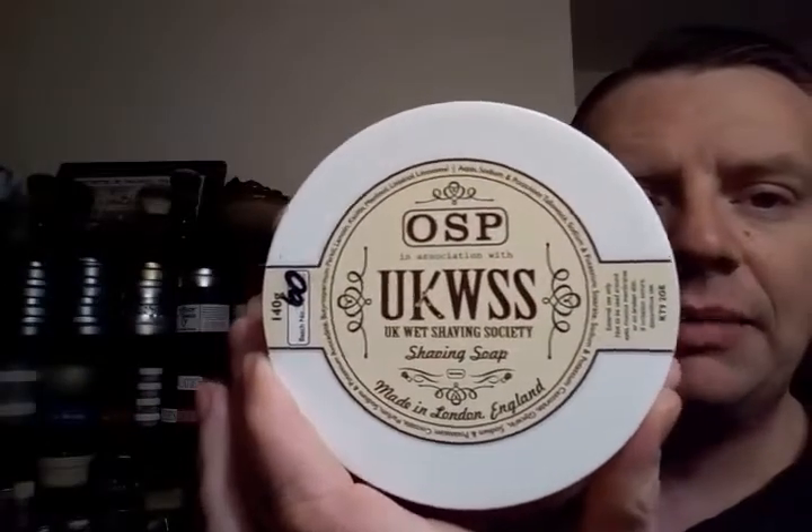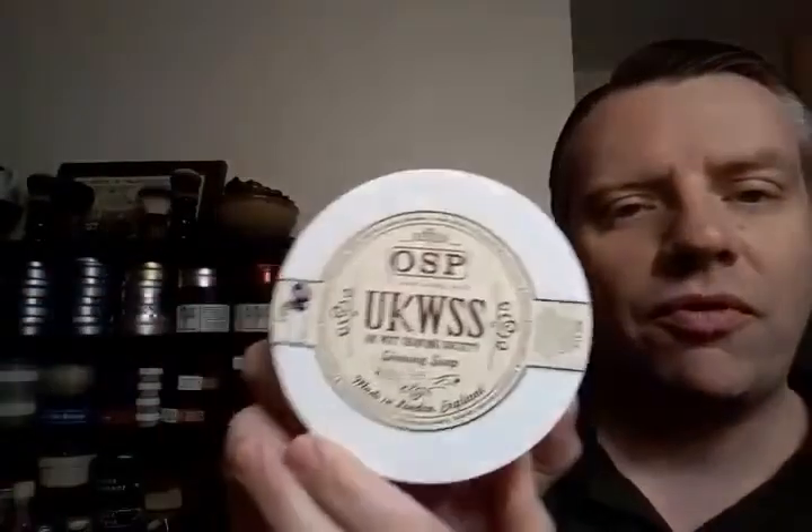I was camping over the weekend with Boy Scouts, so I don't want to bore you with all the details, but I was unfortunately only able to use each product once. I have three products as you may recall: the 1882, which I reviewed last week, the Neroli scent — both of these are shaving creams — and then I was able to use this UKWSS OSP soap yesterday. I wanted to talk a little bit about the soap and also give you my thoughts on the Neroli as well.